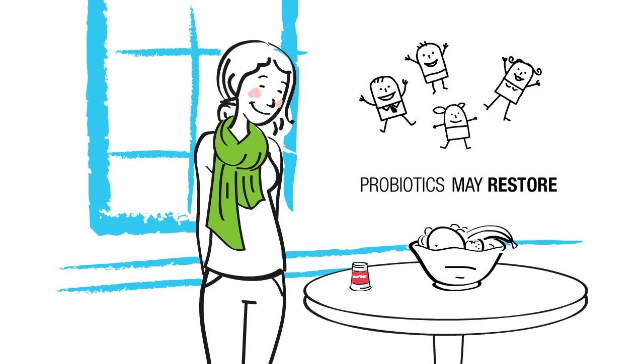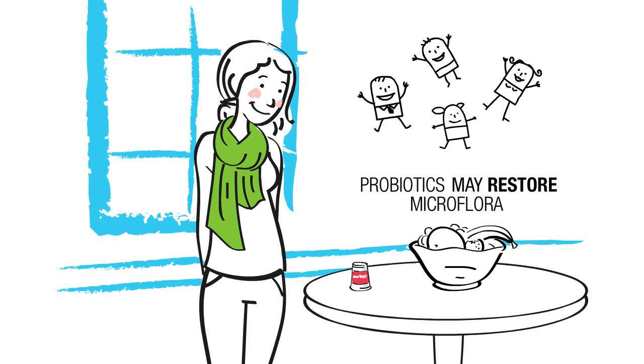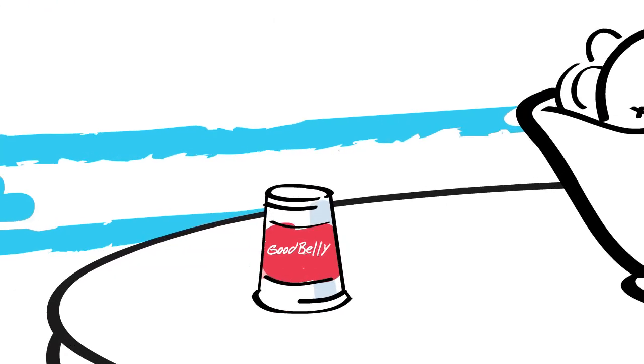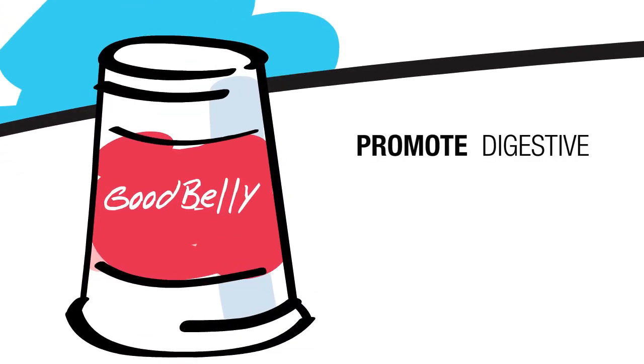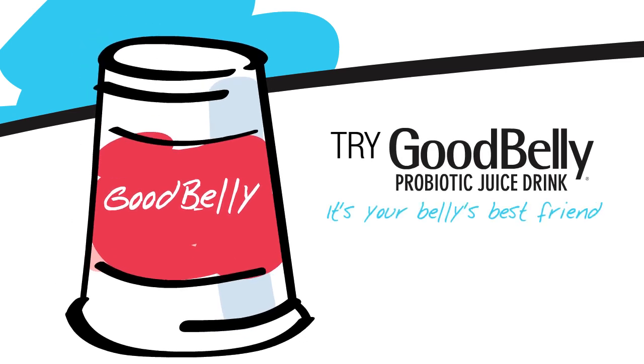Good Belly's probiotics may help restore the body's microflora, making Petunia and the rest of us feel right again. When you're looking to promote your digestive health, try Good Belly Probiotic Juice Drink. It's your belly's best friend.